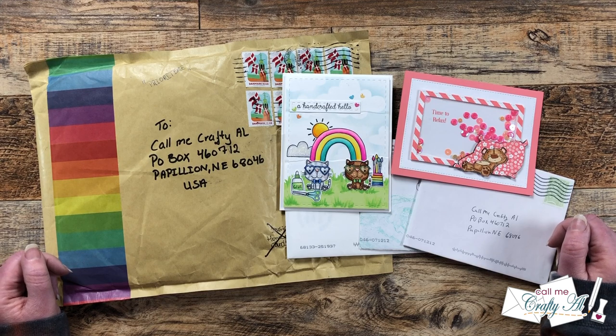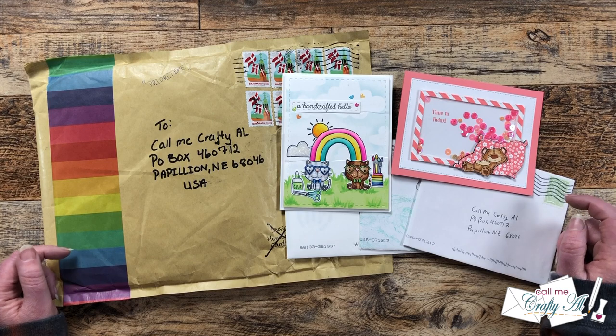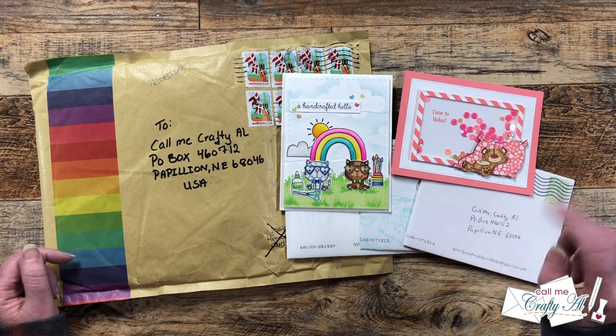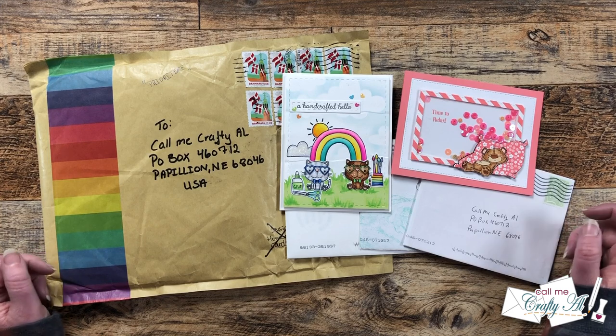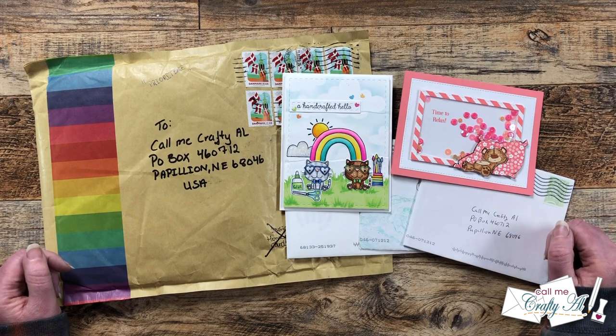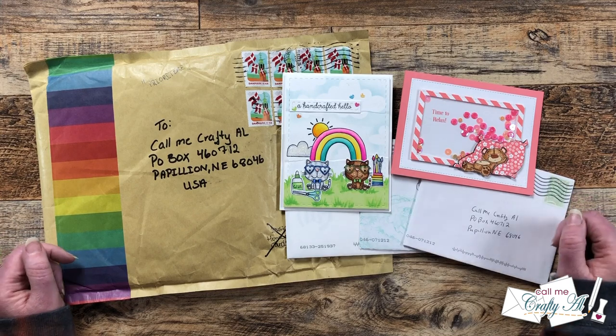If you're interested in seeing what other subscribers have created using the latest Sheet Load of cards, I will make sure to link in the description box below the hashtag search here on YouTube and over on Instagram. I'm sure everybody would love for you to stop by and see what they're creating. Let's go ahead and open this mail!